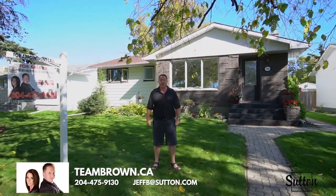Welcome to 796 Oxford. You are going to love this beautiful bungalow in the heart of River Heights. We're on a tree-lined street, we're on a huge lot, 1350 square feet, four bedrooms, two baths, a gorgeous renovated kitchen. The main floor bathroom features heated tile floors and a bubble tub. You're gonna love it.